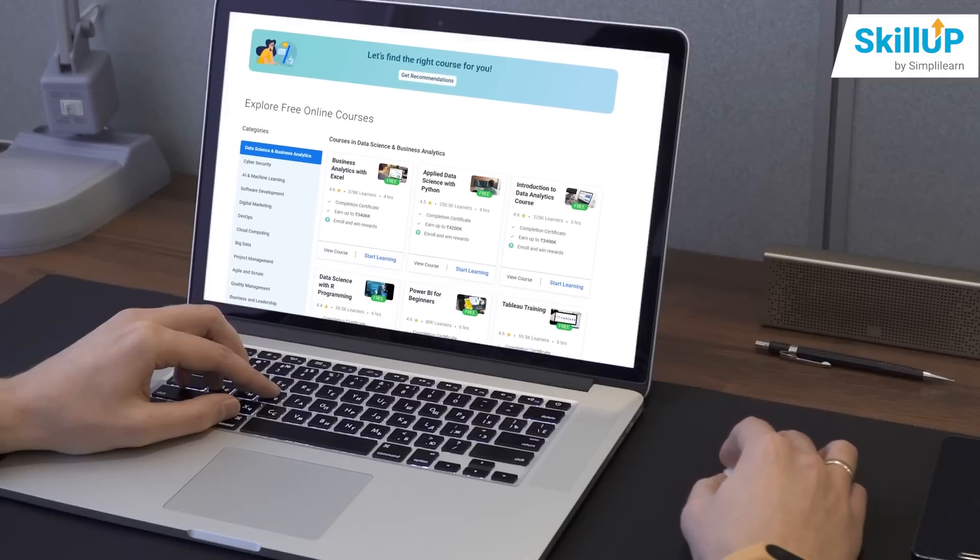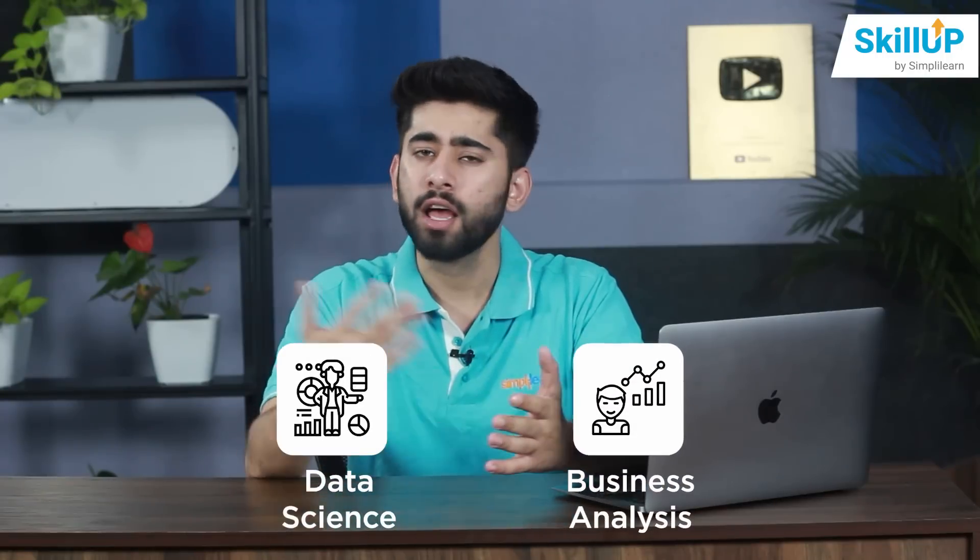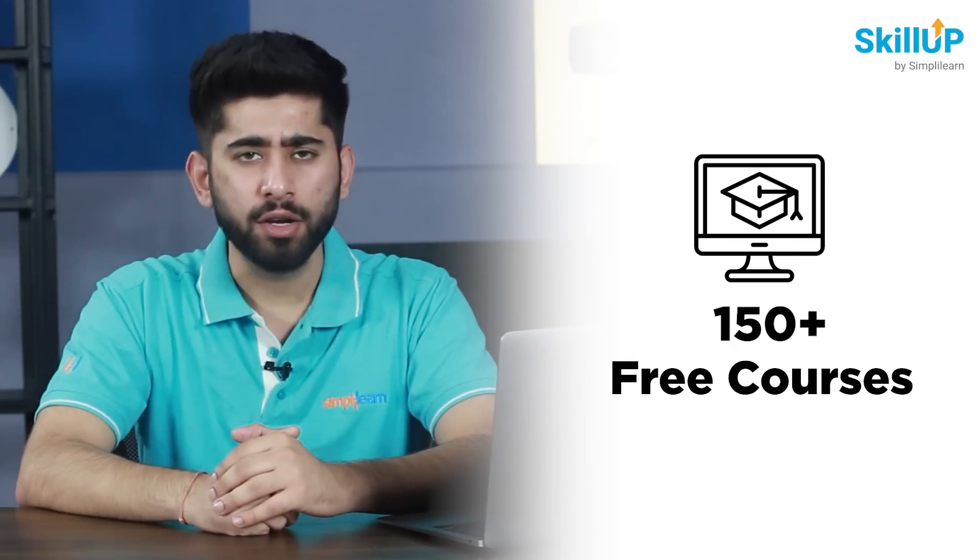SkillUp includes the top 13 technologies like Data Science, Business Analyst, Software Development, Cloud Computing, Big Data, and many more. Inside this, there are more than 150 free courses that you can take up and upskill your knowledge.